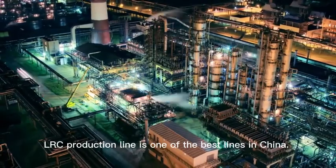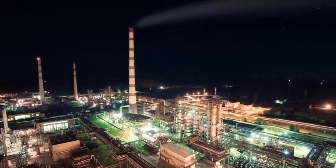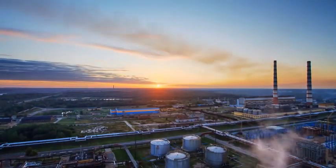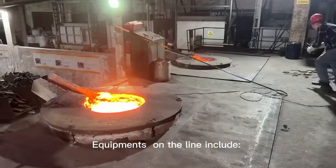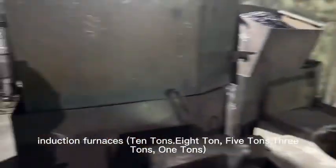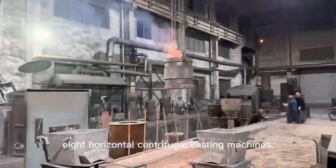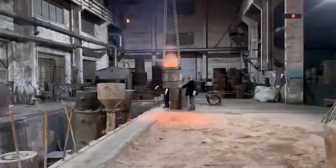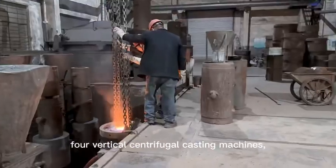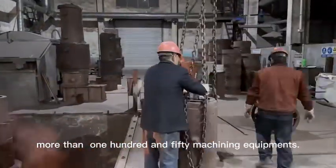The LRC production line is one of the best lines in China. Equipment on the line includes induction furnaces of 10 tons, 8 tons, 5 tons, and 3 tons, as well as 1-ton, 8 horizontal centrifugal casting machines, vertical centrifugal casting machines, 20 heat treatment furnaces, and more than 150 machining equipment.